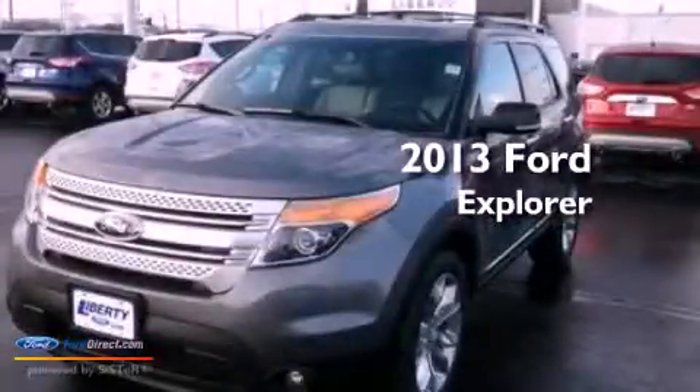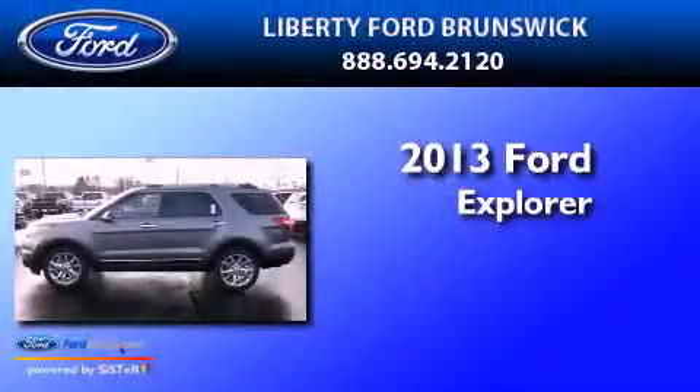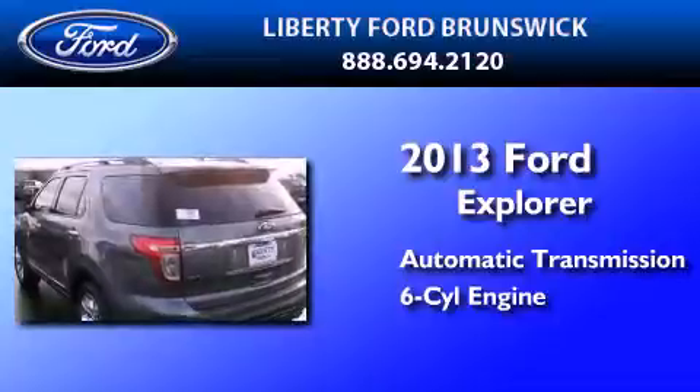This is a brand-new 2013 Ford Explorer. This SUV has an automatic transmission and a 3.5-liter V6.